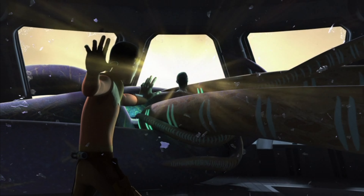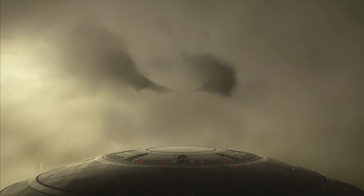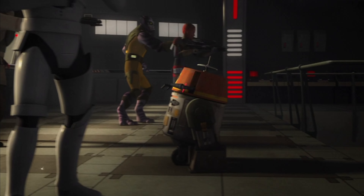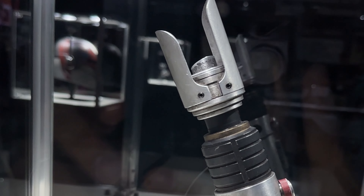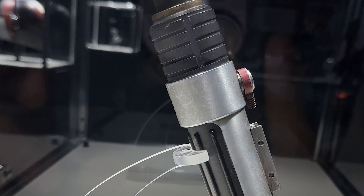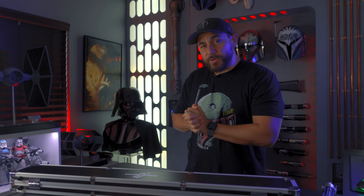Sometime after, and with the knowledge he received from the Sith holocron, Ezra returned much more powerful and with his newly constructed lightsaber, now powered by a green kyber crystal. He used this lightsaber until he sacrificed himself by using the Force to control a pod of purrgils to take Grand Admiral Thrawn's fleet with him and Thrawn still aboard into the far unknown reaches of the galaxy.